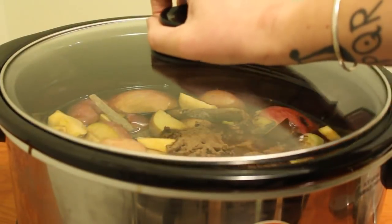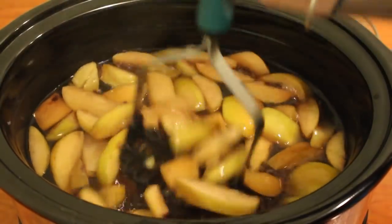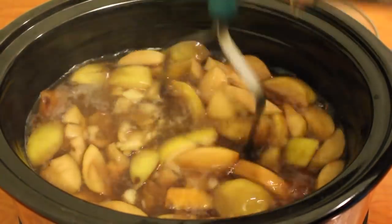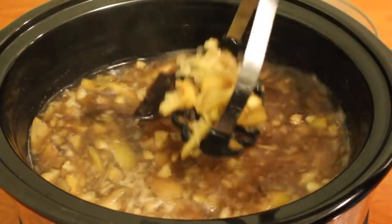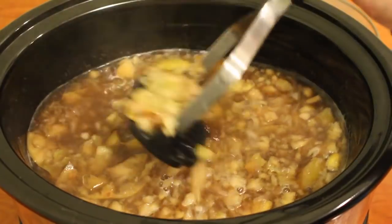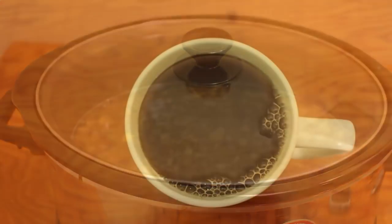Cover the slow cooker with the lid and set it to cook on high for three hours. When the three hours is up, take a mashing contraption of some kind and mash down all the apples and spices into small pieces. Set it to cook for another three hours on high and let it rest.